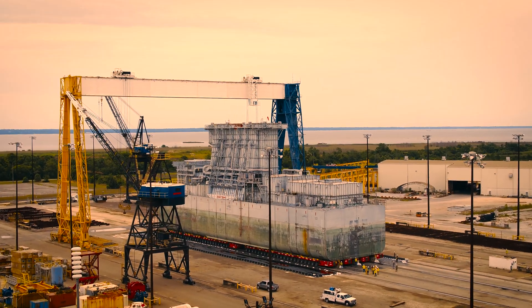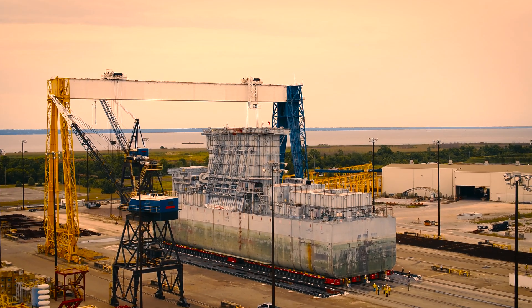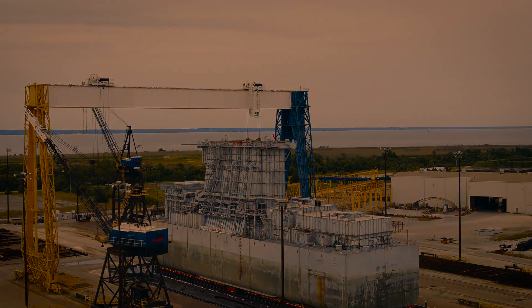Over land and sea, the Berard team delivered. Congratulations team on a job well done.